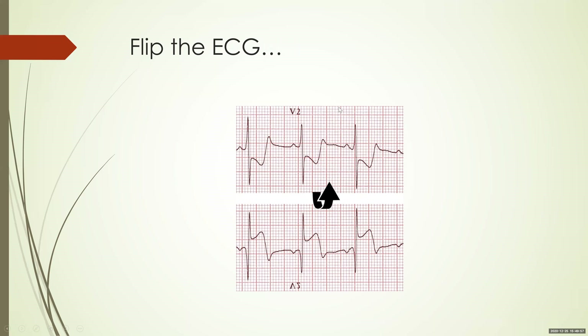If you want to diagnose posterior MI, it is always useful to flip the ECG. You can see V2 here: if you flip the ECG, the ST depression becomes an ST elevation and the R wave becomes the T wave. This can then be easily diagnosed as a STEMI.